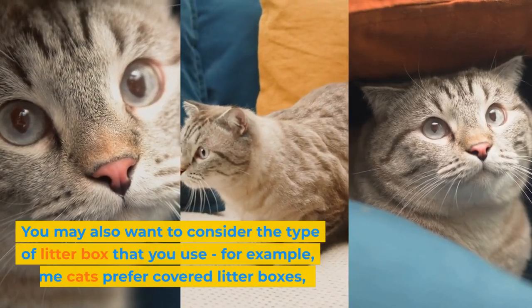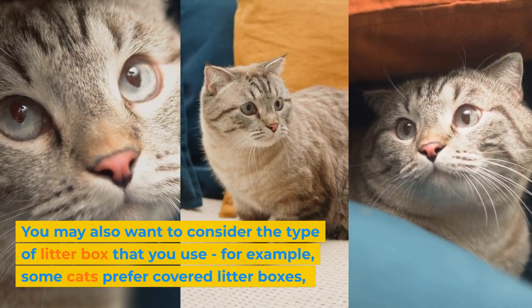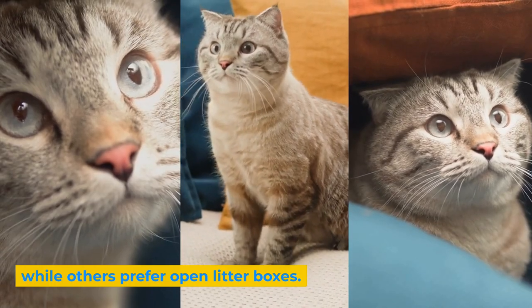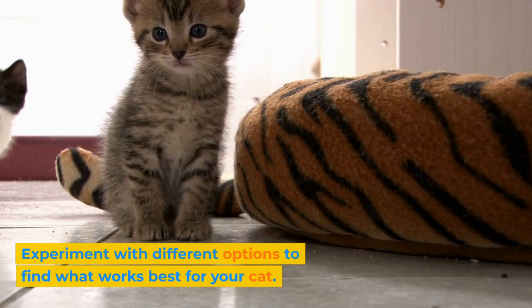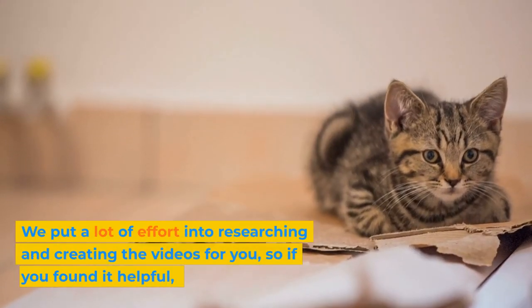You may also want to consider the type of litter box that you use. For example, some cats prefer covered litter boxes, while others prefer open litter boxes. Experiment with different options to find what works best for your cat.